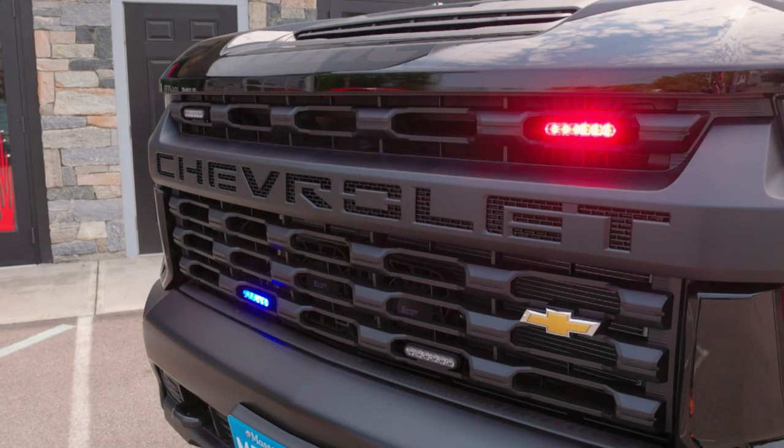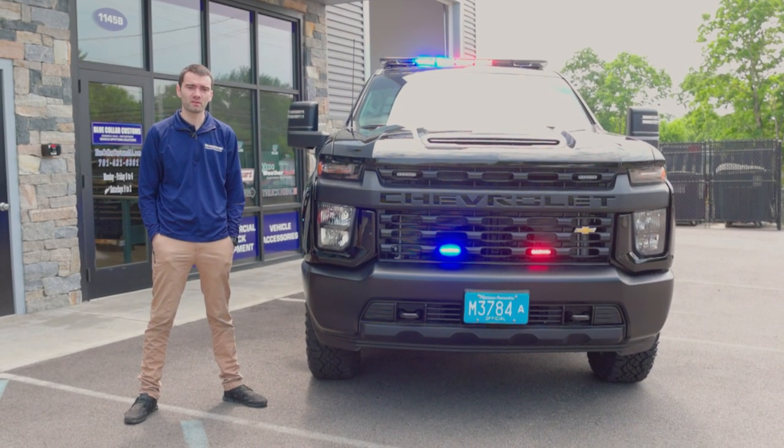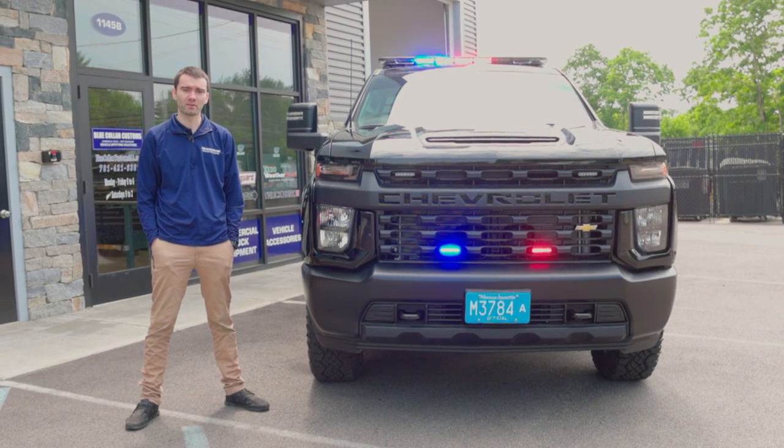Out front, four Sound Off Signal Empowers mounted in the grille, behind that two 100-watt speakers, and a low-frequency siren mounted underneath the truck.